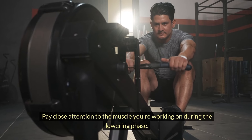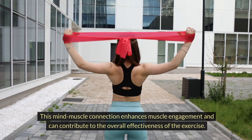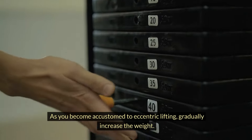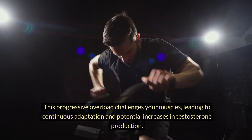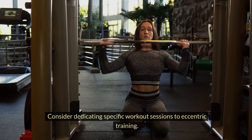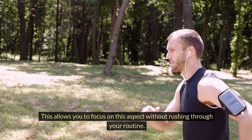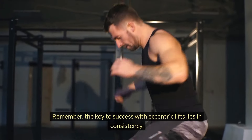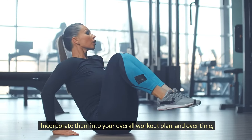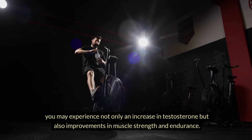Pay close attention to the muscle you're working during the lowering phase. This mind-muscle connection enhances muscle engagement and contributes to the overall effectiveness of the exercise. As you become accustomed to eccentric lifting, gradually increase the weight. This progressive overload challenges your muscles, leading to continuous adaptation and potential increases in testosterone production. Consider dedicating specific workout sessions to eccentric training. The key to success lies in consistency — incorporate eccentric lifts into your overall workout plan, and over time you may experience increases in testosterone as well as improvements in muscle strength and endurance.